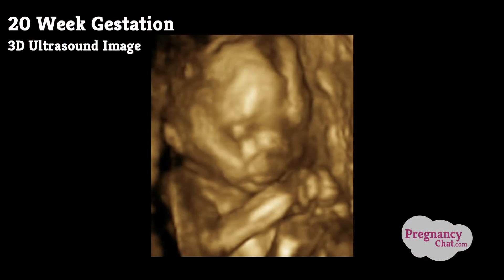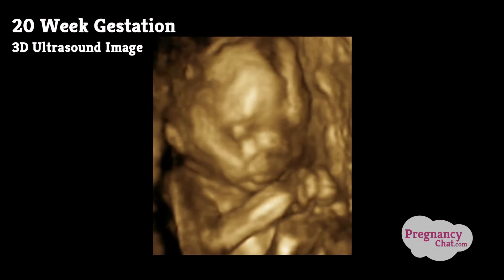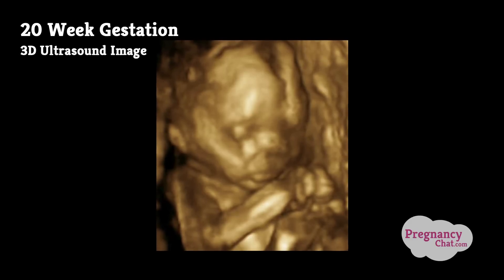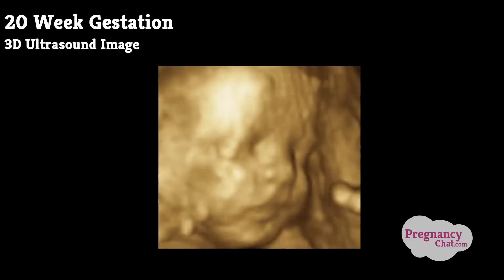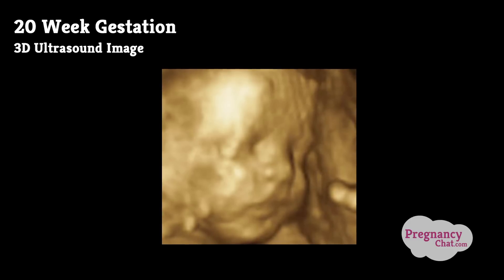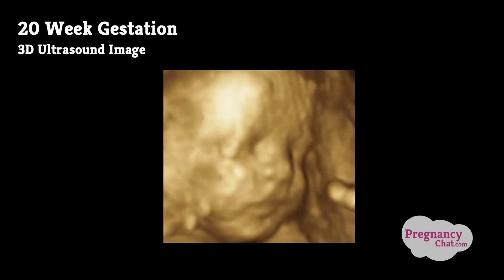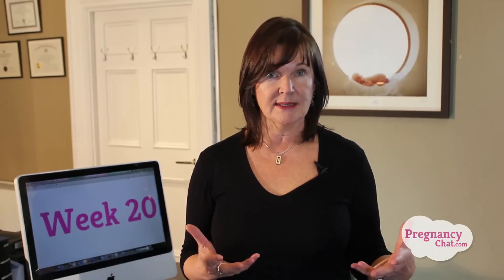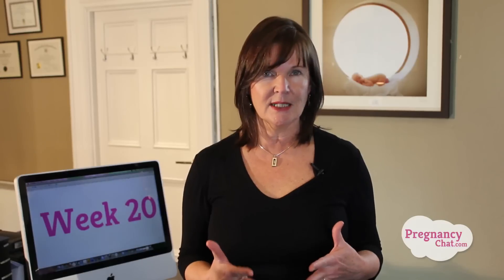This week's major milestone is that baby is developing thicker skin. Our skin is developed in layers: the outer layer called the epidermis, the middle layer called the dermis which is mostly made up of subcutaneous fat, and the deepest layer is called the hypodermis. And if you remember from week 19, the skin is protected by the wax-like vernix, that white greasy substance.